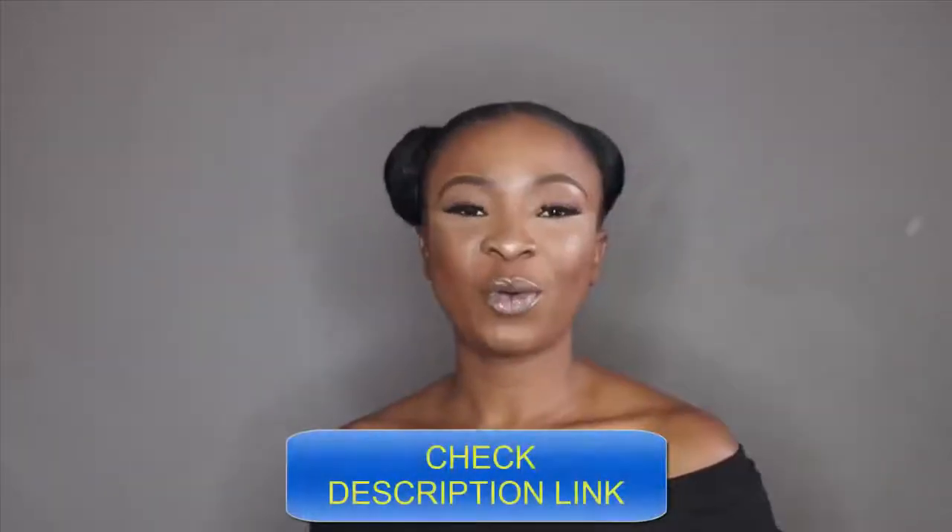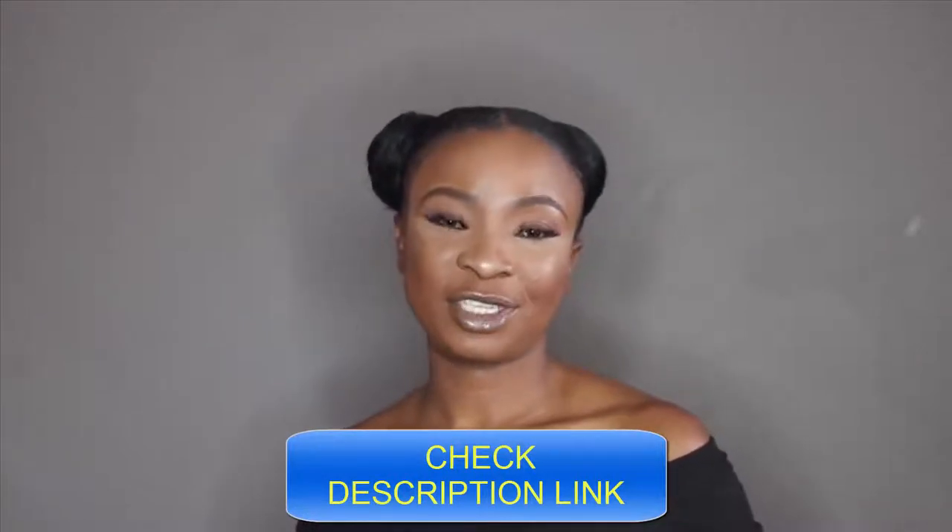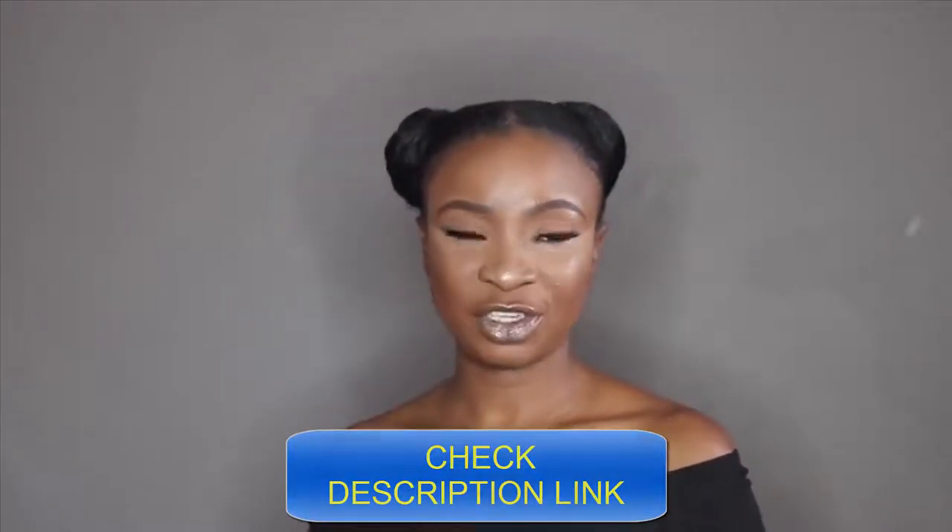Hi guys, thank you so much for tuning in to my channel. I'm back with another video and today's video is going to be a short one. I'm going to share with you more lashes that I got from AliExpress. I'm always looking for cheap affordable lashes and AliExpress is the best place to find cheaper affordable lashes. I found this seller that makes dupes for their lashes and they're 100% human hair lashes and they're handmade.